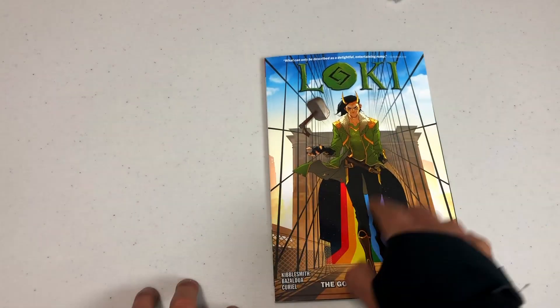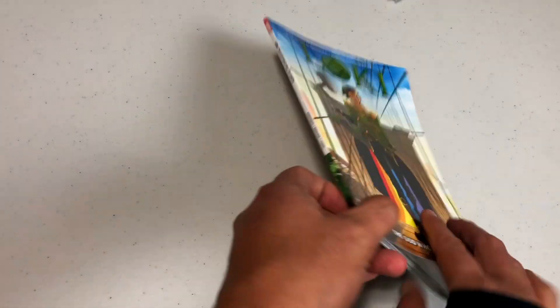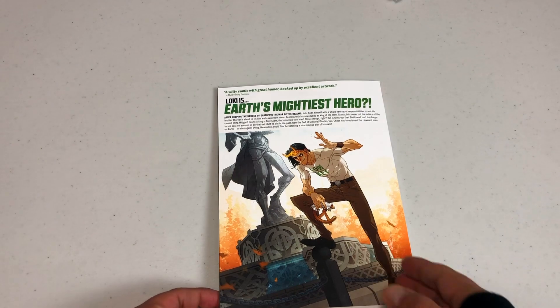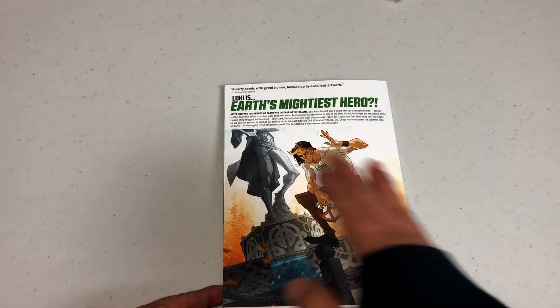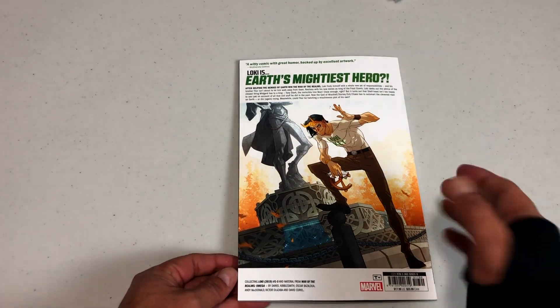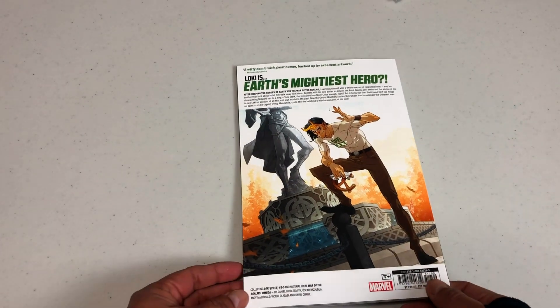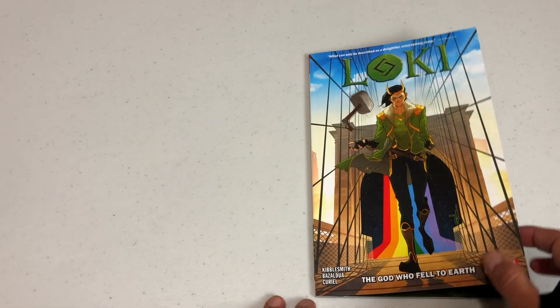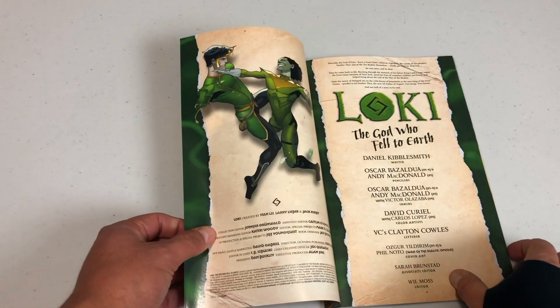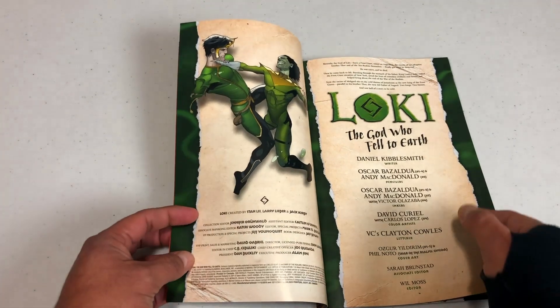Taking us to Loki. The reason I kept this all the way at the end was because I wanted to talk a little bit about spoilers that happened to Loki within the pages of War of the Realms. So if you have not read War of the Realms, I suggest you stop watching this video — or if you don't care about spoilers, then by all means please keep watching. The book is $17.99, retails at 128 pages.